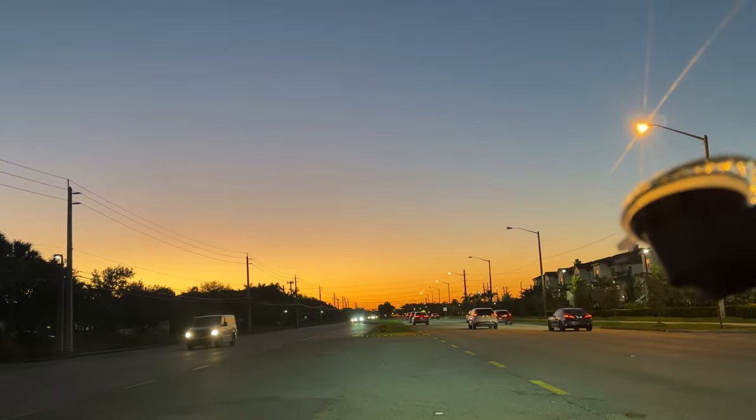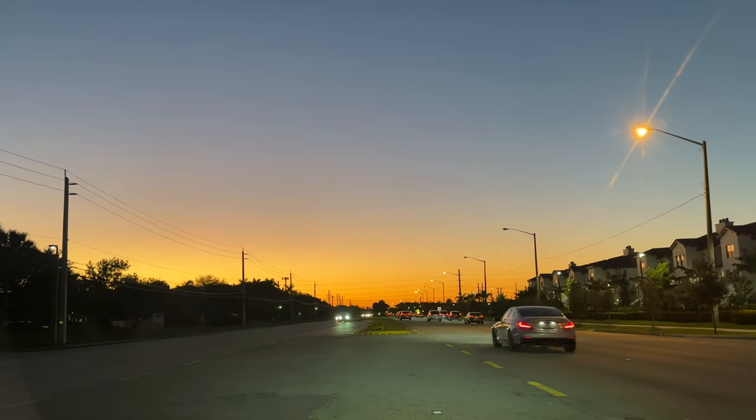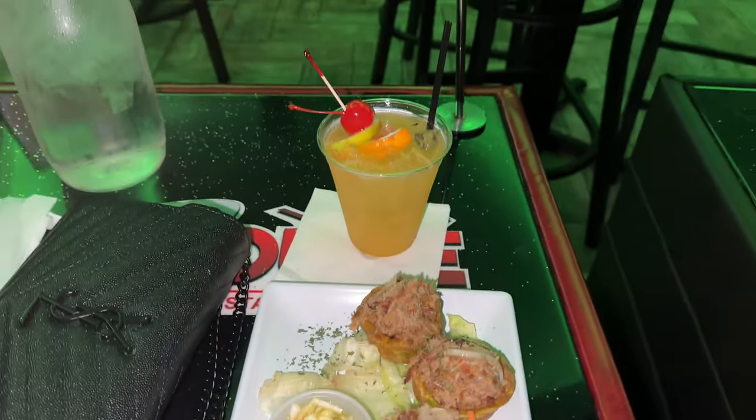Can we get into this sunset y'all — oh my goodness, wow! The following day...